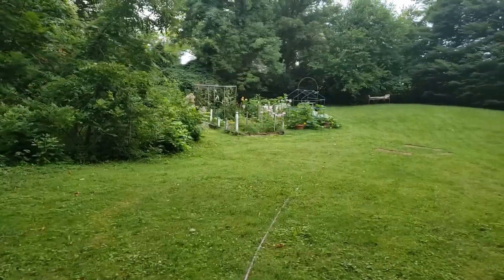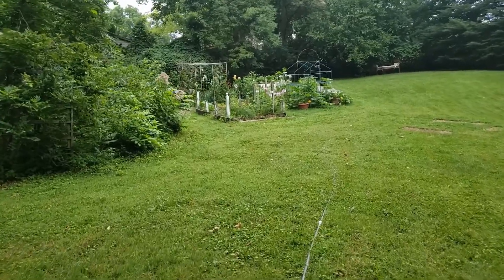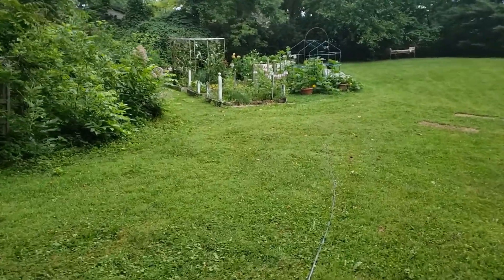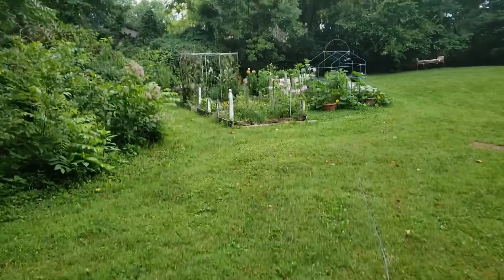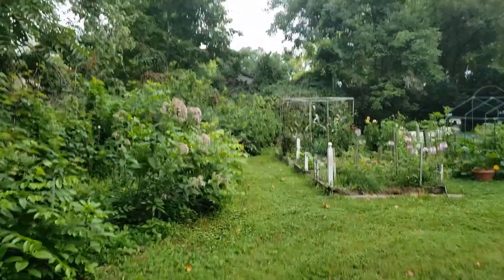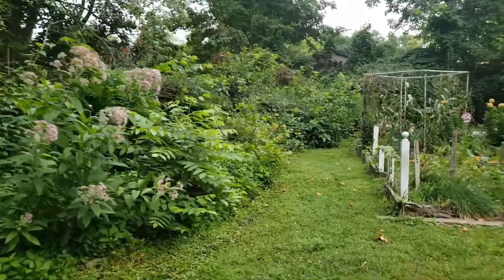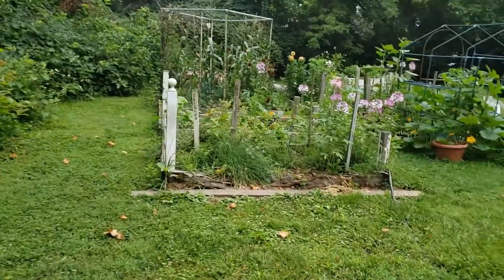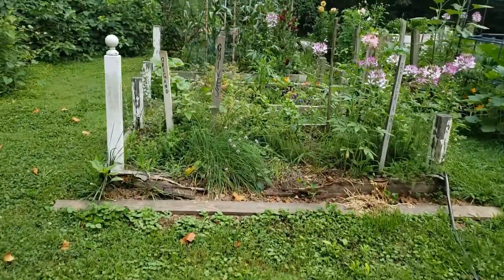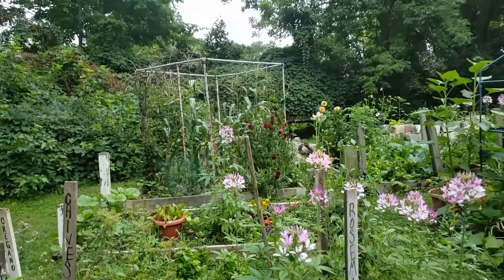Here's the main attraction — the garden. There's so much space back here that I want to clear out and expand the garden next year. These raised beds are only a few years old, but they're starting to disintegrate. So as they go, I'm just going to keep expanding.